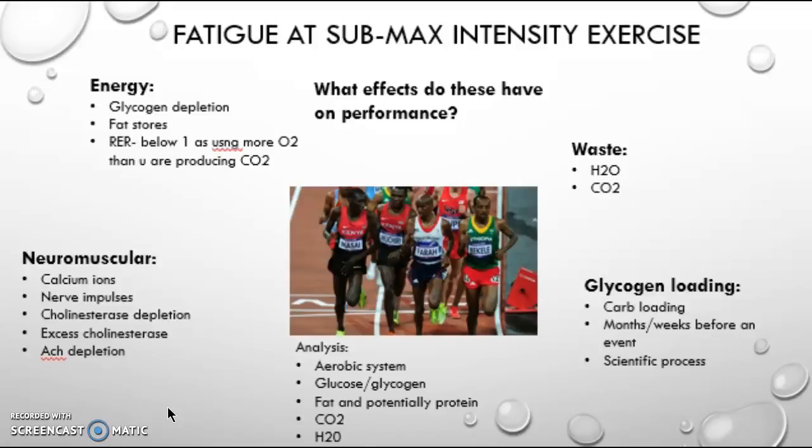Fatigue can be reduced by glycogen loading, which is a scientific process that takes place over months or weeks before an event. This is also known as carb loading.